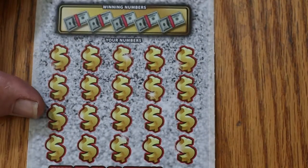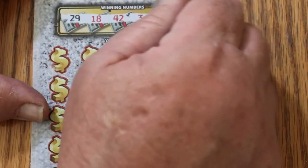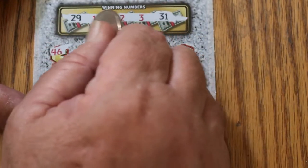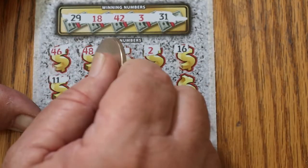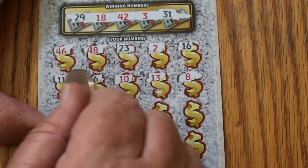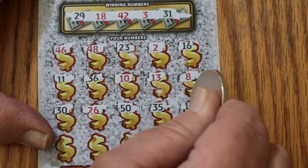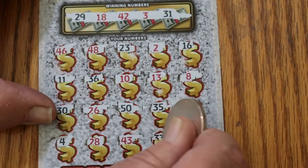Ticket 34. Let's say one thing about this ticket — it scratches real nice. 29, 18, 42, 3, and 31. 46, 48, 23, number 2, 16, 11, 36, 10, 13, 13, number 8, number 30, 26, big 50, 35, 14, number 4, 28, 43, 33, and 21. So that's two down and nothing.